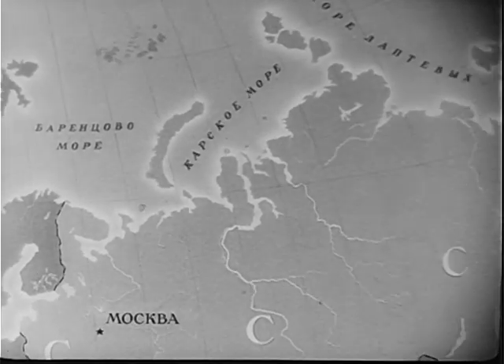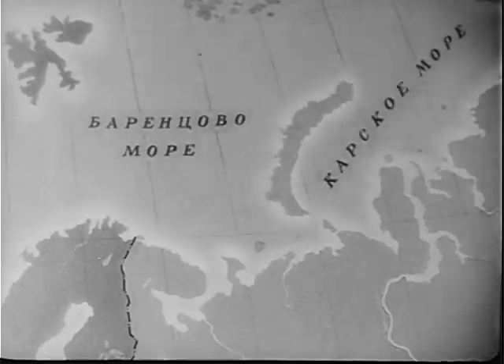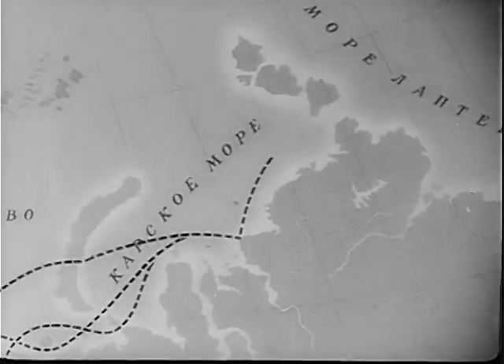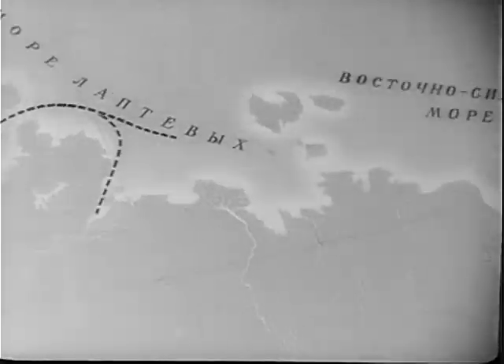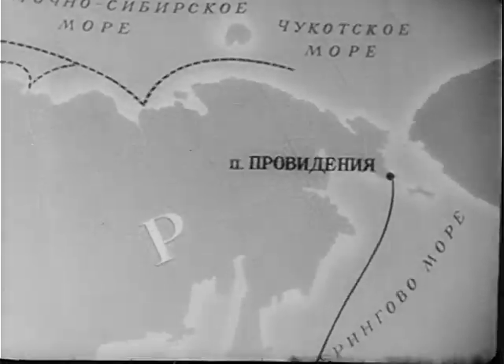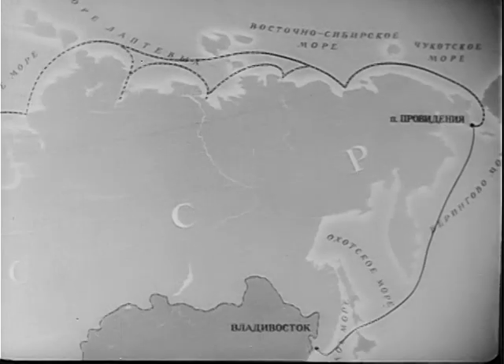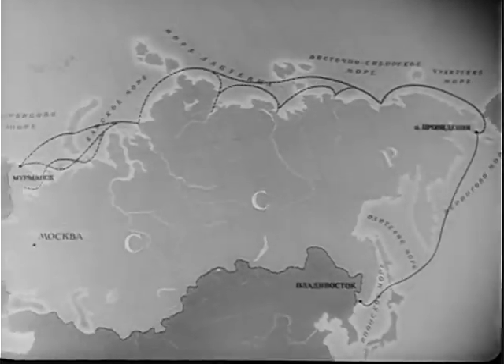This Arctic seaway, 3600 miles long, runs through the Barents, the Kara, the Loptev, the East Siberian, the Tchukotsk, and the Bering Seas — in other words, along the northern shores of European Russia and all of Asia.